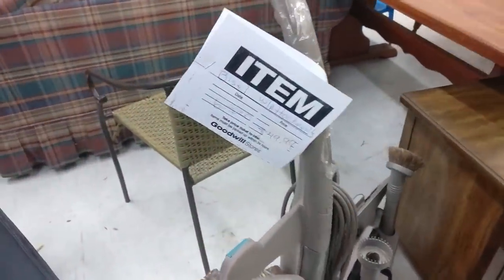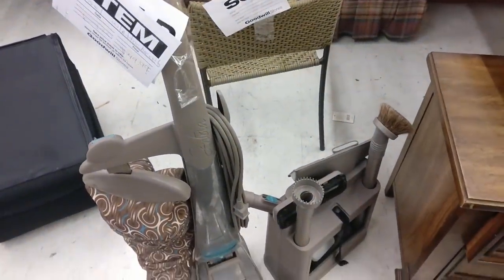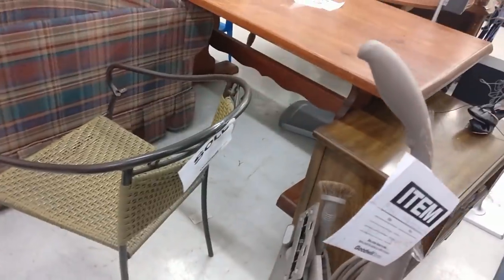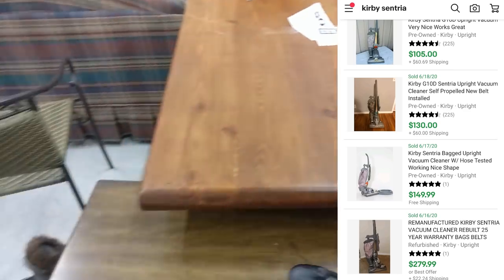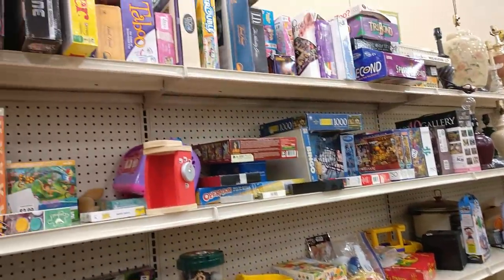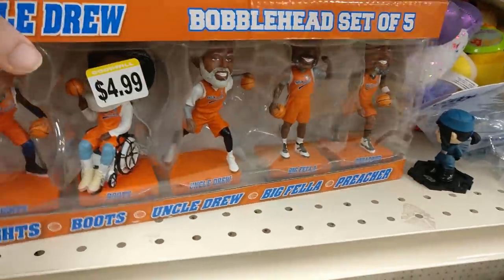Over in the large item area I spot a Kirby vacuum at $49.99. This model is pretty decent, a little beat up but it has the attachments. I didn't pick it up because I have too many things to deal with right now and I already have a vacuum I still need to handle. Complete and in working condition you could probably get $150, maybe up to $200 — still a good local sale. I just buy stuff to sell locally and never do, so I left it. Probably a bad reseller move on that one.